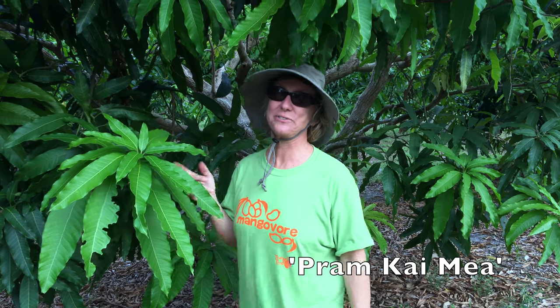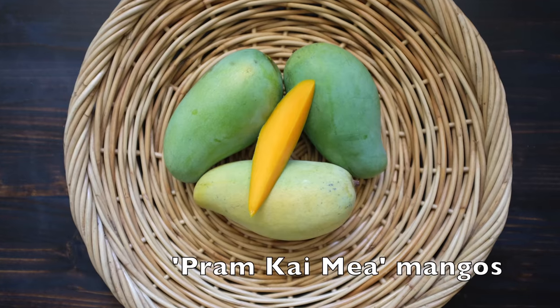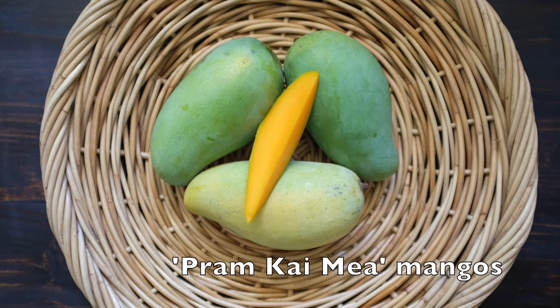Pram Khaimiya is a variety from Thailand — great mango, no fiber, deep orange flesh, super sweet, and it has a flavor that is really like no other mango. That one's one of my favorites.